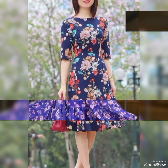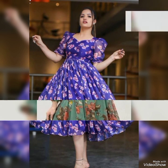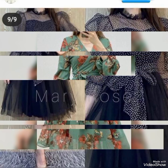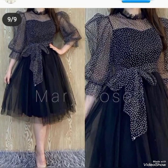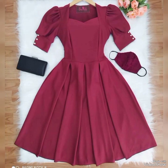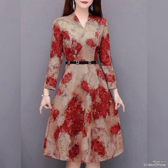Which design is your favorite, viewers? Let us know in the comments below. If you like my video, please share it with your friends, subscribe to my YouTube channel, and press the bell icon. Also, like and share. Thank you.